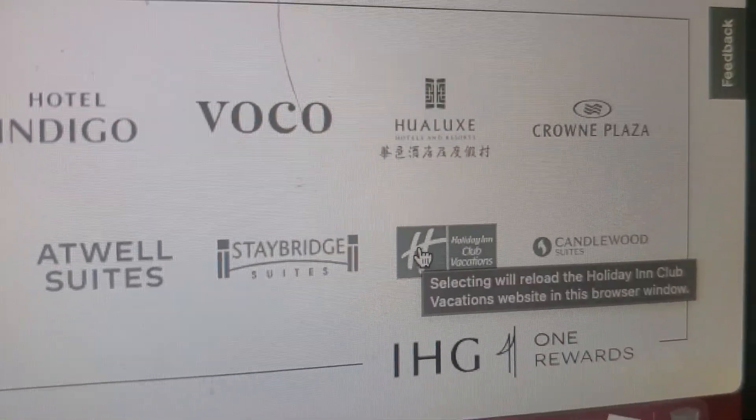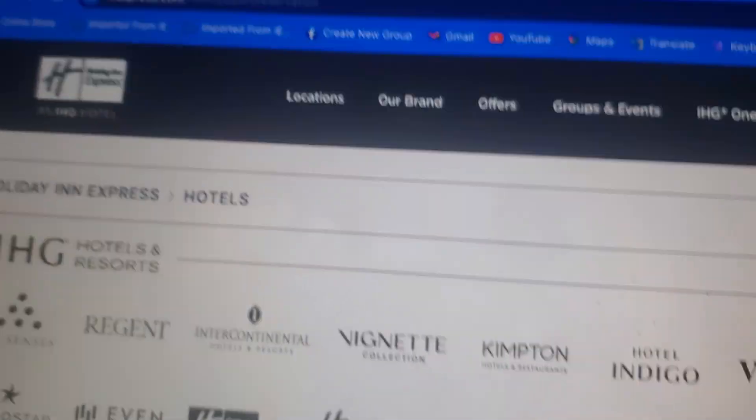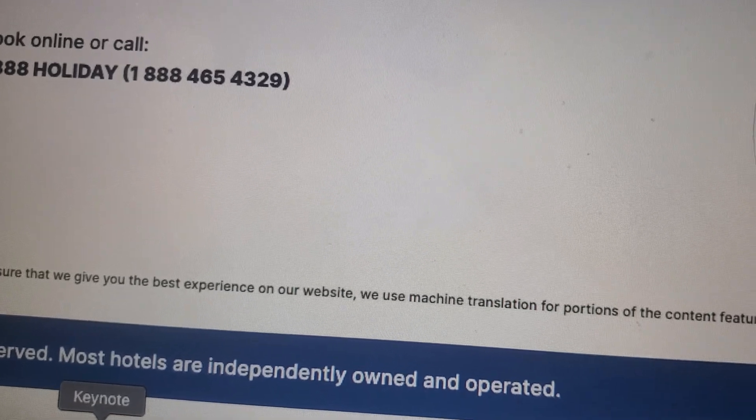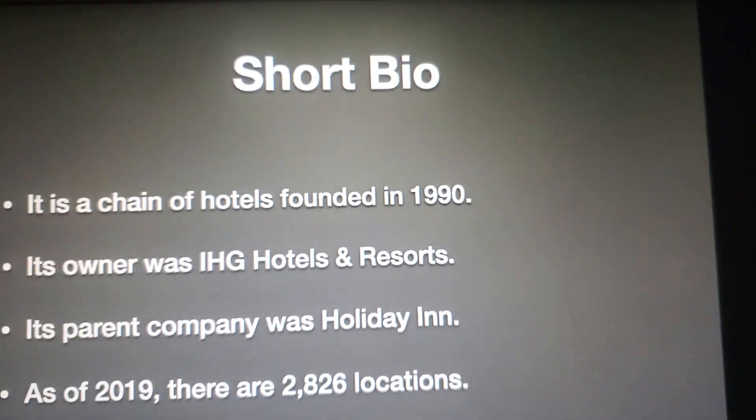Is that Holiday Inn Club Vacations? I'm not going to do it because I'm looking at the main page — that's all. I have no idea what this is. Let's go to that slide. Now without further ado, let's start.